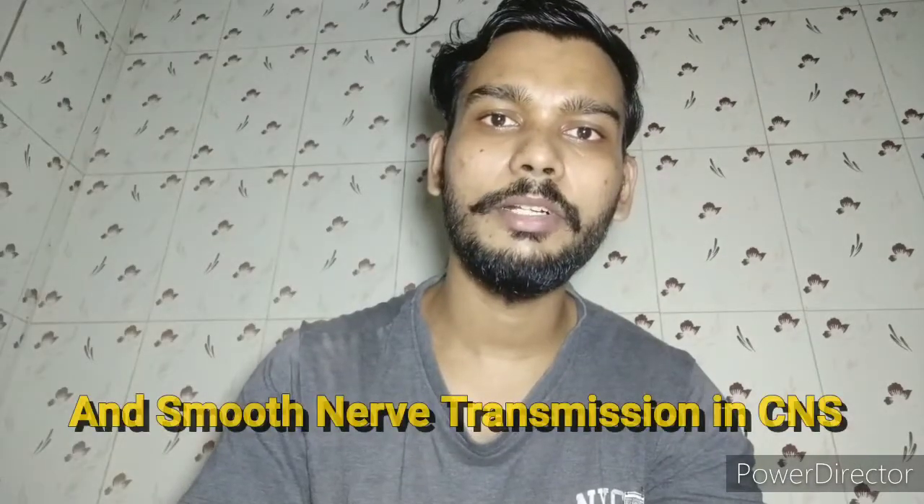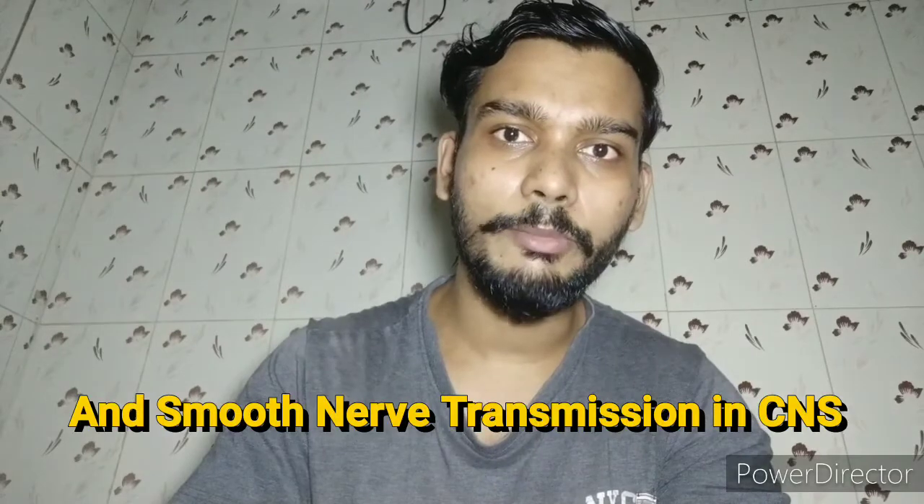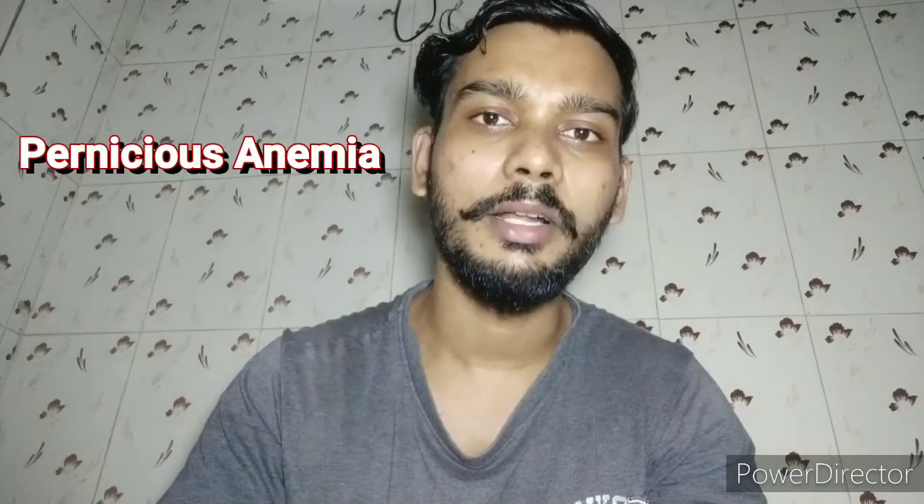Now let's talk about Vitamin B12 and Vitamin B9. Vitamin B12 is also known in chemical form as cyanocobalamin, and Vitamin B9 is known as folic acid. Vitamin B12 and folic acid work together in our red blood cells. They are also very useful for brain functioning and help the central nervous system in nerve transmission. Without B12, red blood cells can develop into pernicious anemia.